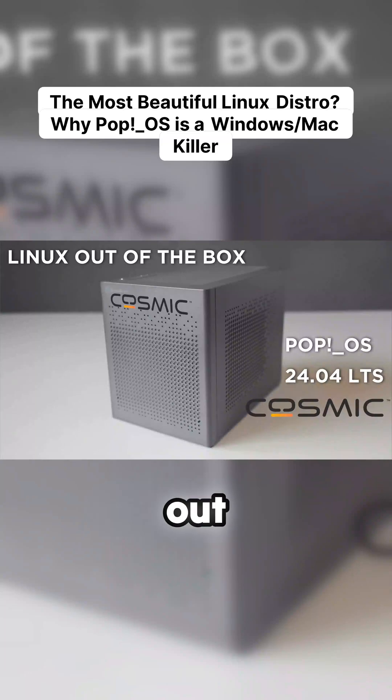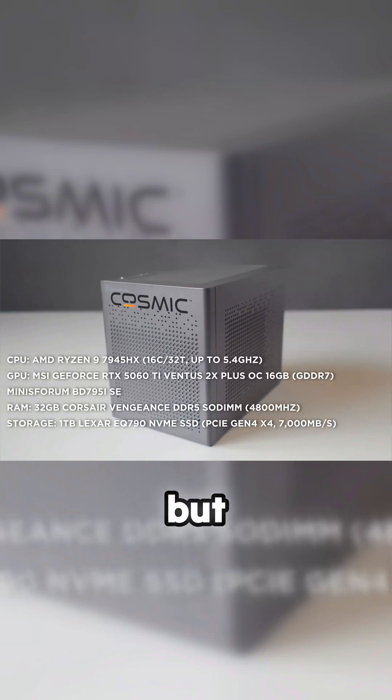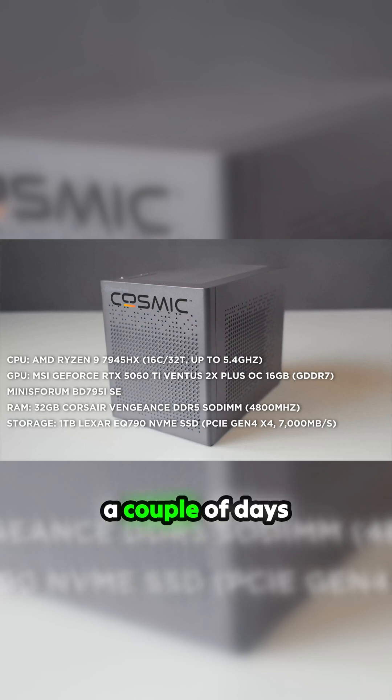Here we are, another Linux distro in the box. I'm going to look at Pop OS 24.04 with the COSMIC desktop — same machine as usual, the RTX 9 5060 Ti. This came out a couple of days back and it's in beta. It's another Windows tiling manager type thing.